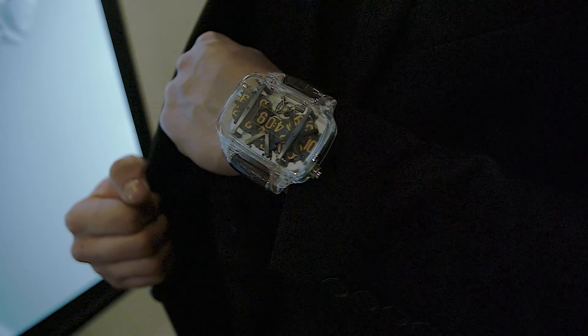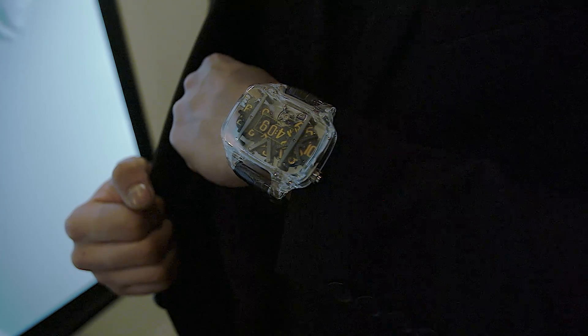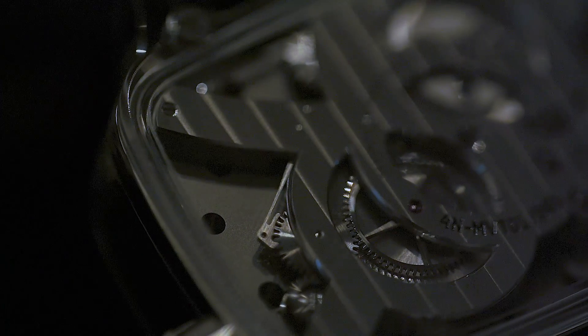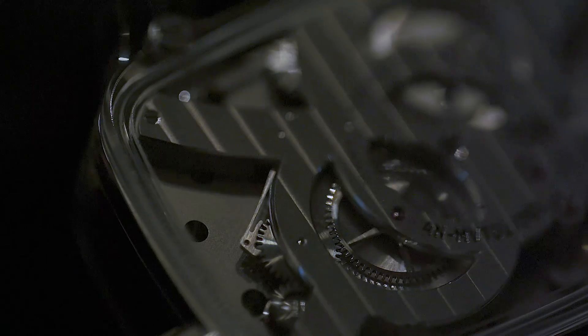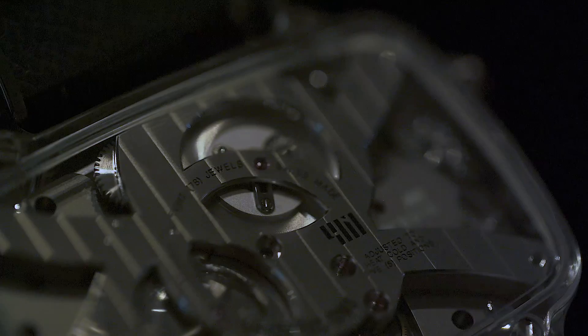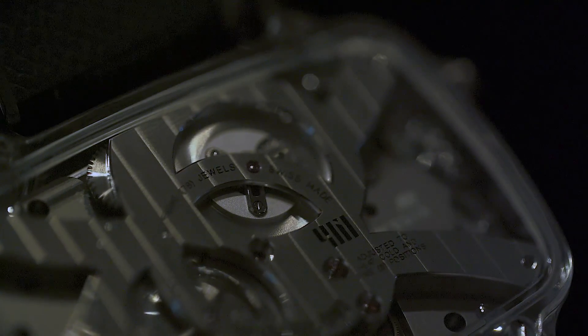One orange, one blue, and one green only. The finishing is very important in watchmaking. And we can see on the back case the high quality by Renaud et Papi. All angles are polished and the inner angles are polished too.